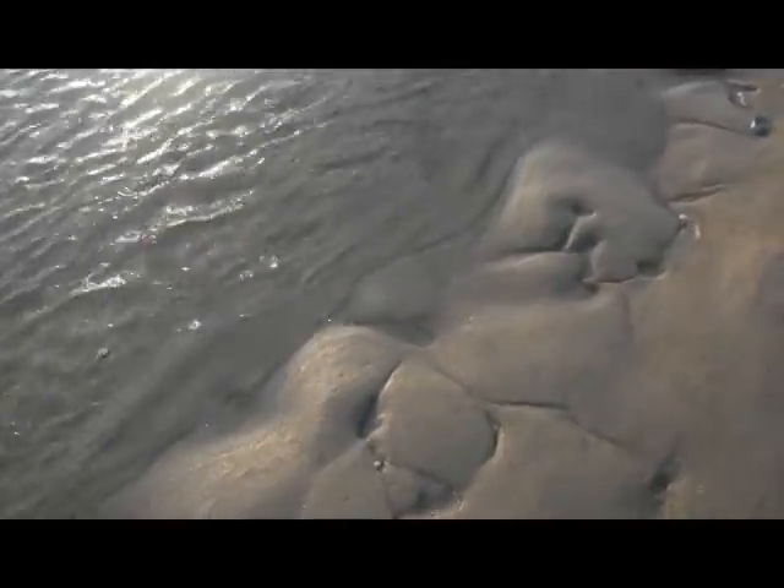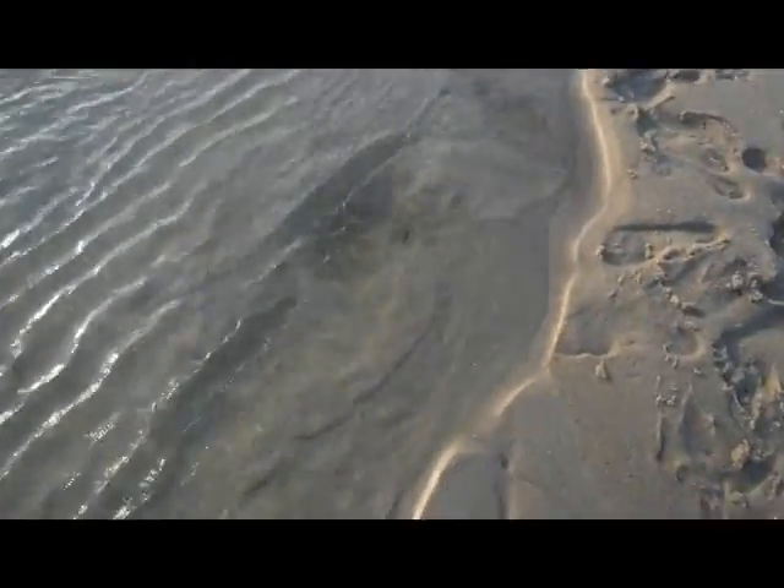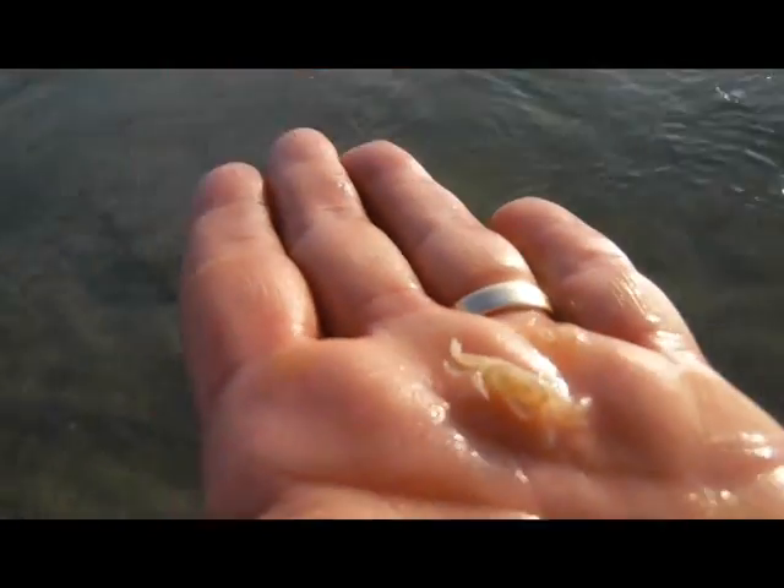Creatures of the tide pool. I'm behind these little pockets because I know the fish are in there. We've got a baby crab.